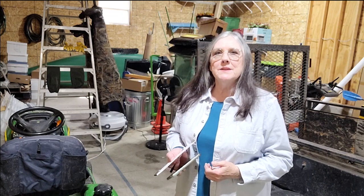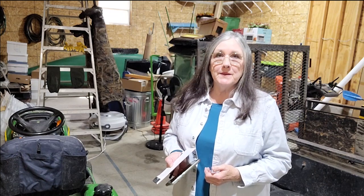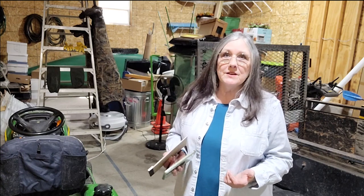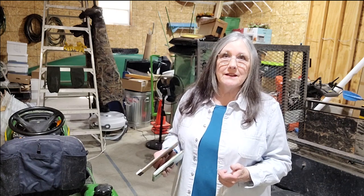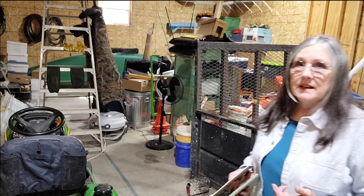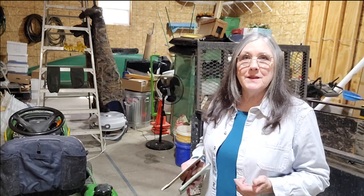Hello and welcome to my channel, Homestead in the Woods. I'm Catherine, and I'm in the barn today going through the beekeeping supplies I still have. I don't have beehives anymore — after a certain number of bee stings I'm now allergic, so I have to carry an EpiPen. The chances I'll ever have bees again are slim to none, so I'm getting everything cataloged and on the for-sale or trade list.